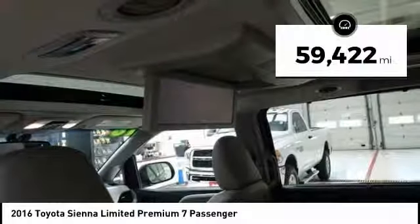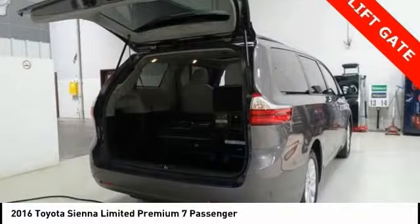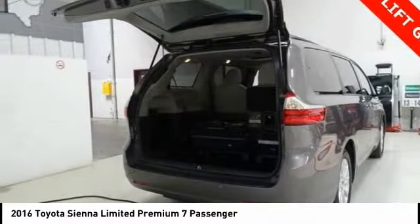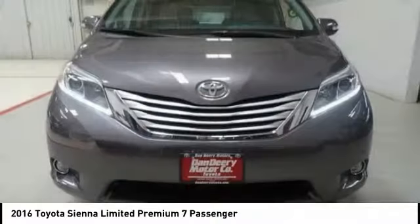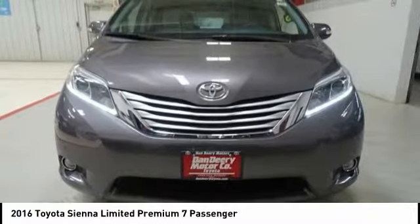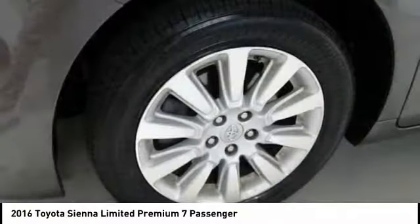This vehicle has less than 60,000 miles. Here are some of this vehicle's great options: power lift gate, power passenger seat, navigation system, traction control, dual airbags, air conditioning, power steering, four-wheel disc brakes, electronic stability control, fog lights.